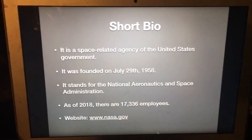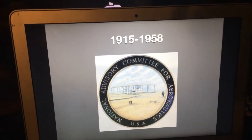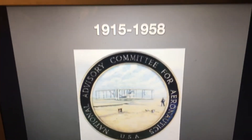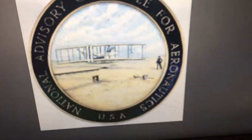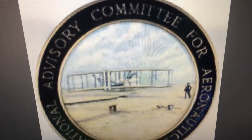1915 to 1958 — before NASA was founded, it started as NACA. It was founded in 1915 and went defunct in 1958. At that time it stood for the National Advisory Committee for Aeronautics. Here we have those words on a black rim, and here we have a person making a satellite.